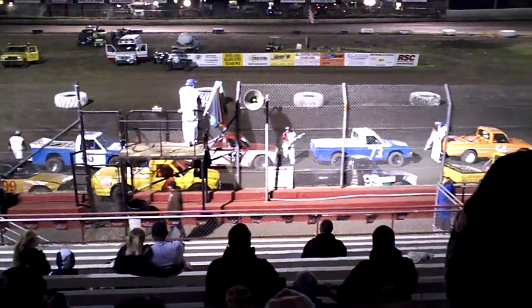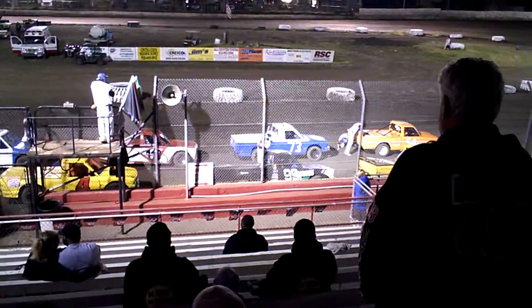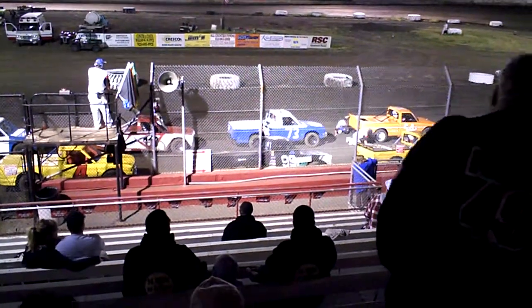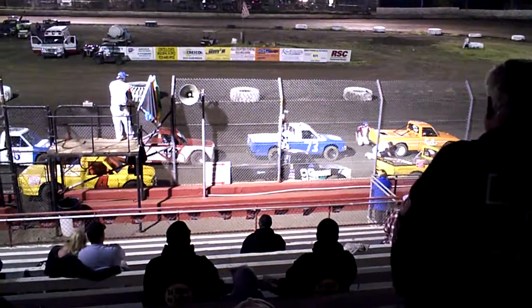We move to the second row, on the outside, the 99, out of Weston Hill. It is a '79 Courier, sponsored by Phyllis Tire. This is Tommy Brown Jr.